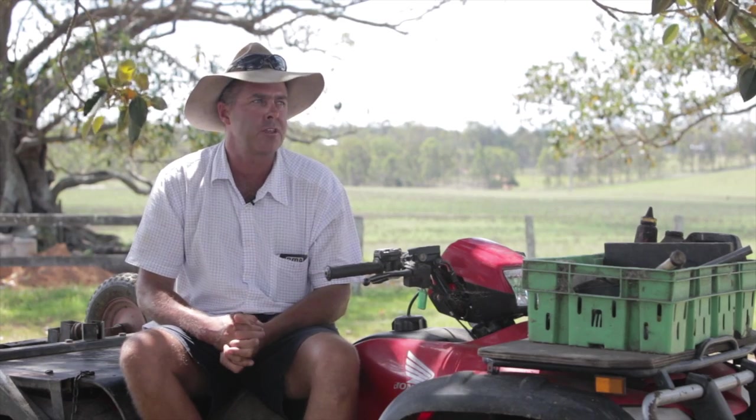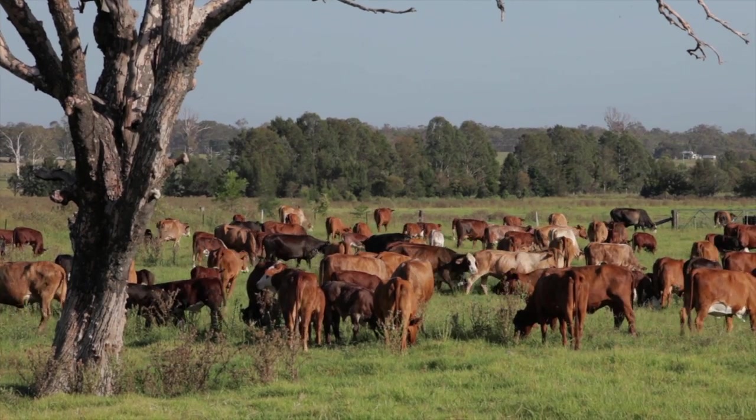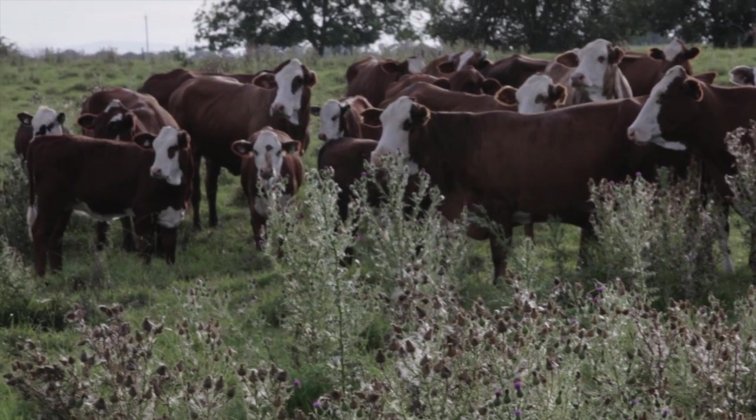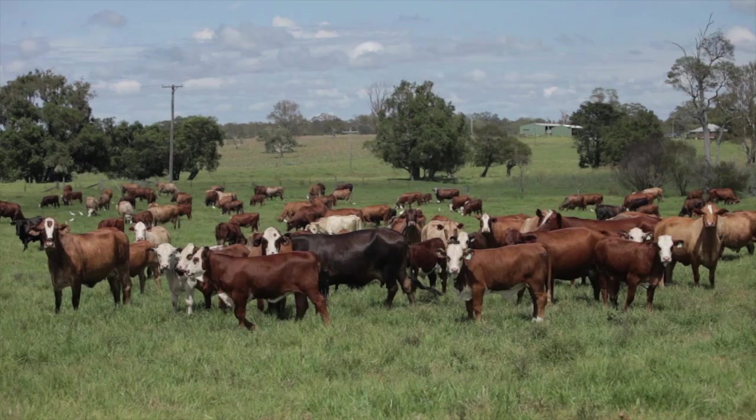I run it with two mobs of cattle, so I have sort of 160 cows and calves in each mob. Depending on how you want to rate your DSE, it's close to sort of 3,000 DSEs. So if I put a mob of cows and calves into a paddock, my stocking rate is 1,000 DSEs per hectare.